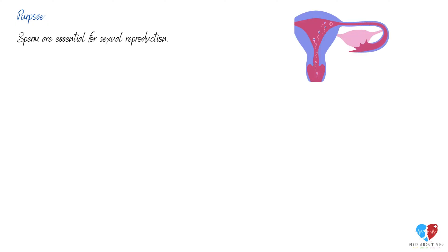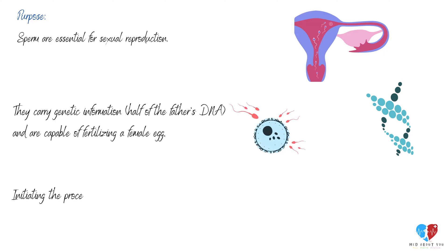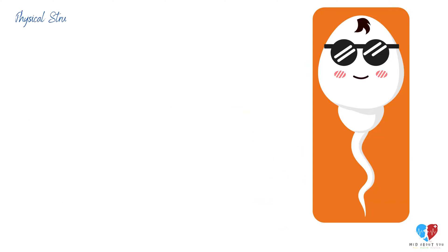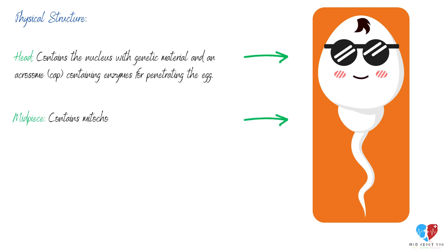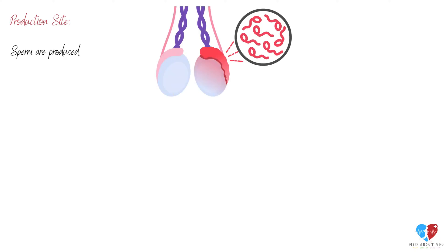Sperm are essential for sexual reproduction. They carry genetic information — half of the father's DNA — and are capable of fertilizing a female egg, initiating the process of embryonic development. Physically, the head contains the nucleus with genetic material and an acrosome cap containing enzymes for penetrating the egg. The mid-piece contains mitochondria, providing energy for movement. The tail, or flagellum, propels the sperm forward. Sperm are produced in the testes.